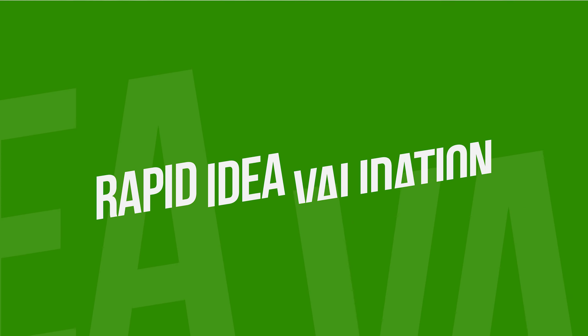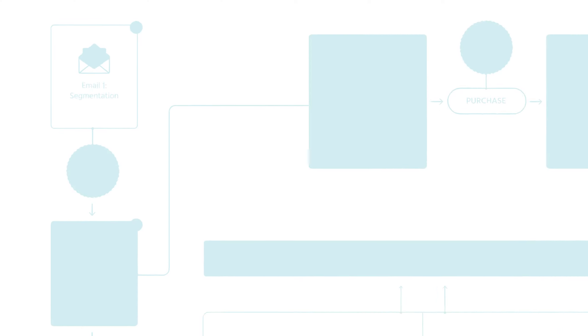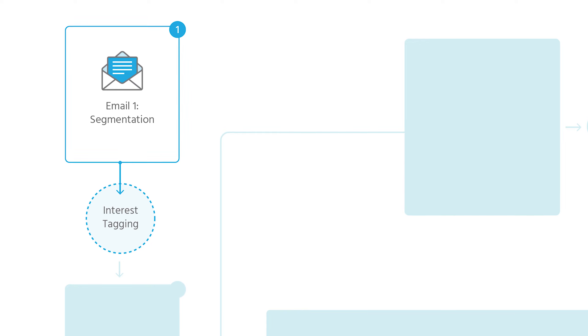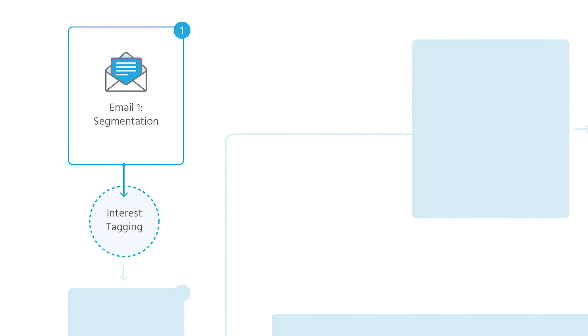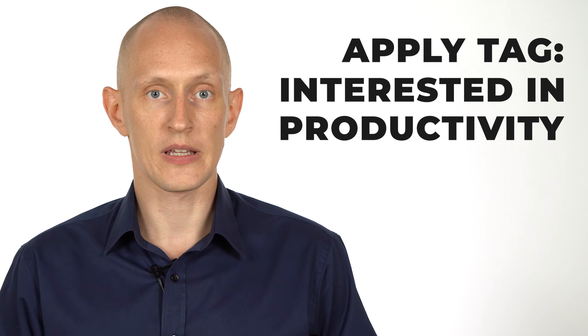Let's get started with strategy number one: rapid implementation to validate your idea. Right away, on December 19th, I send out an email to my audience asking people to indicate interest. In this email I basically say, there's going to be a pre-launch for an upcoming course and I'm going to send out some content, some tips about productivity. Are you interested? If you are, click on this link. Anyone who clicks gets a tag in my email marketing system that says 'interested in productivity.'